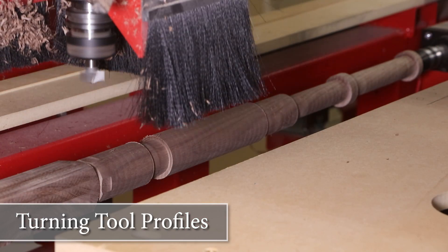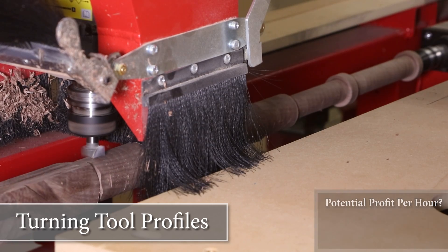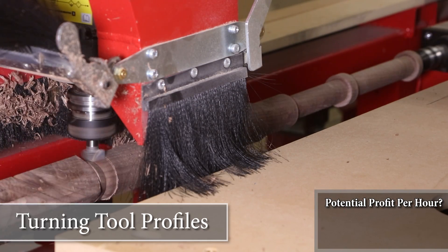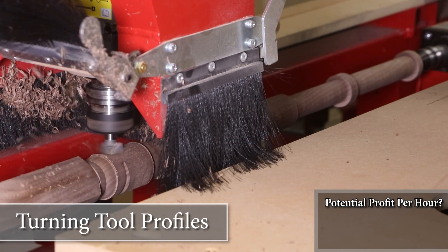Altogether, this baluster took less than 20 minutes to produce. With that cutting time in mind, let's see what our potential profit would be if we were to apply this to a business opportunity.